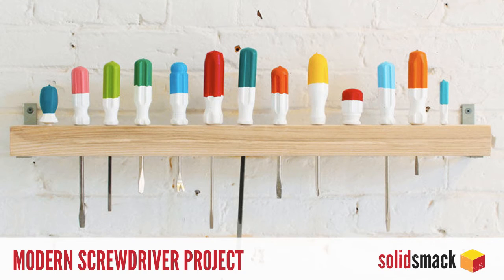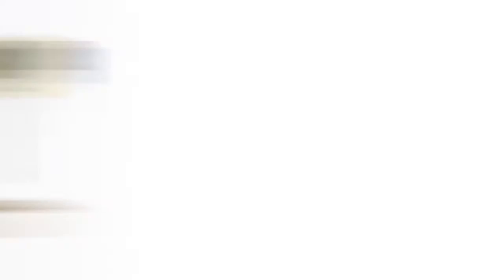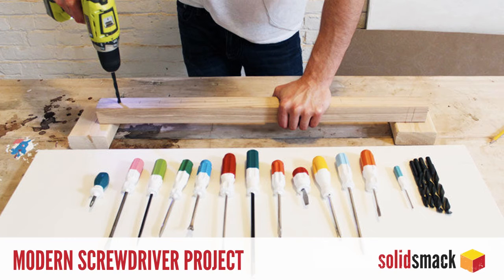And for the parents, this super easy modern screwdriver project is the perfect way to unify all those random screwdrivers you have laying around. Instructables user Homemade Modern sourced a dozen screwdrivers from secondhand stores that are cleaned up, coated in PlastiDip, and hung from a modified standard table. Super cheap and looks snazzy. Check it out at instructables.com.